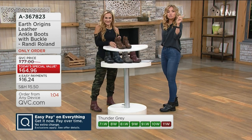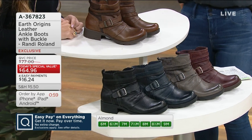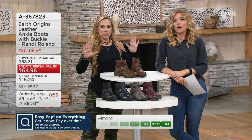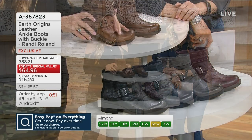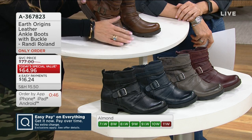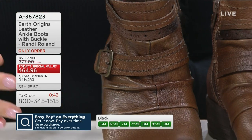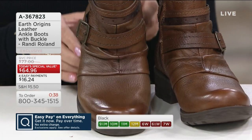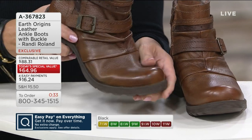Should you treat these in any way? You can treat it with a leather lotion. This is a smooth, tumbled leather. I personally just run around in all the elements in my boots. Protect it yourself if you want. I kind of just subject mine to real life because I like how the leather develops — it just warms up like your favorite pair of boots.